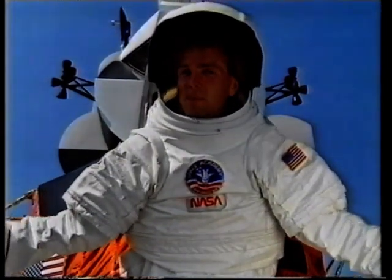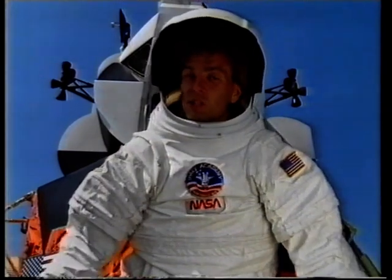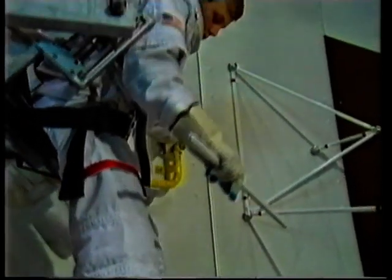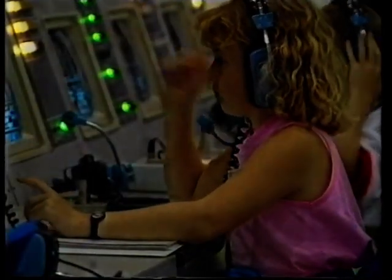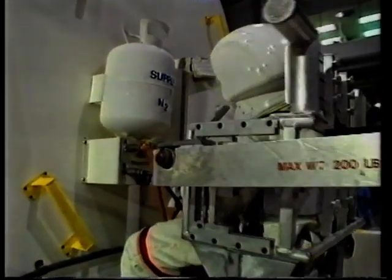For most people, the idea of going into space is just a remote dream. But here at Space Camp, the dream takes one giant leap closer to becoming a reality. Here you can spend five days training to be an astronaut. But you don't come to Space Camp if you're looking for a relaxed holiday. These kids started work at 7 o'clock this morning and they'll work through until lights out at 9.30.